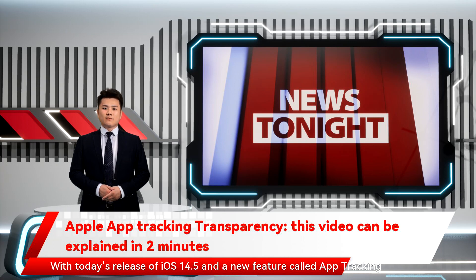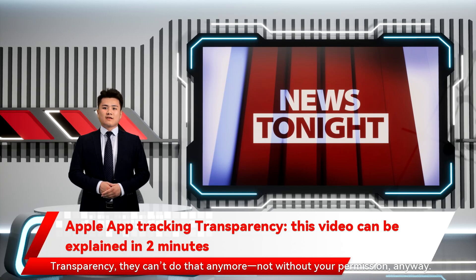With today's release of iOS 14.5 and a new feature called App Tracking Transparency, they can't do that anymore — not without your permission. Apple has a new video out that explains the whole thing sans advertising jargon in just under two minutes.